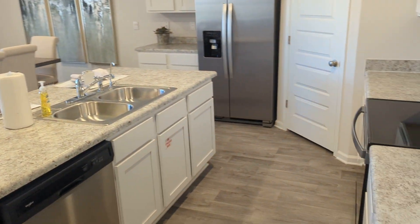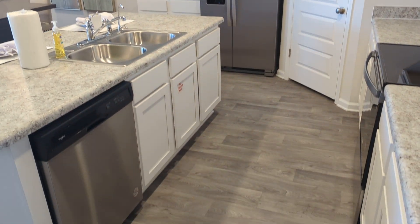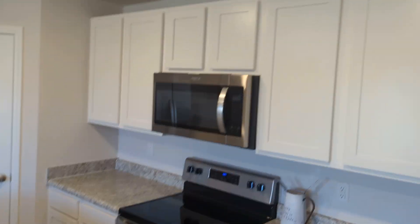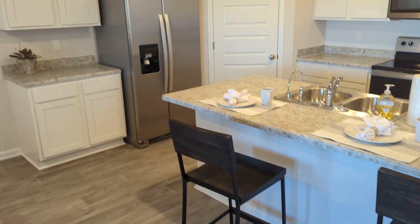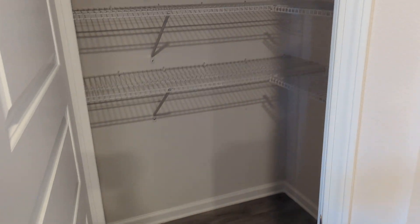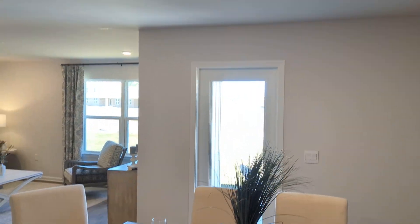This is our kitchen. Fridges are not included; however the rest of the appliances are stainless steel Whirlpool. Nice bar for eating breakfast — it's one of my favorite parts here. Huge pantry, and there's a light in there too. Dining room. Got LED lights throughout the home — they are dimmable if you choose to add in the switch.